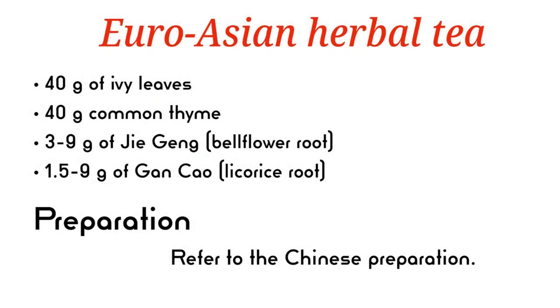Euro-Asian herbal tea recipe: 40 grams of ivy leaves, 40 grams common thyme, 3 to 9 grams of geogang bellflower root, 1.5 to 9 grams of gong cow licorice root. Refer to the Chinese preparation method.